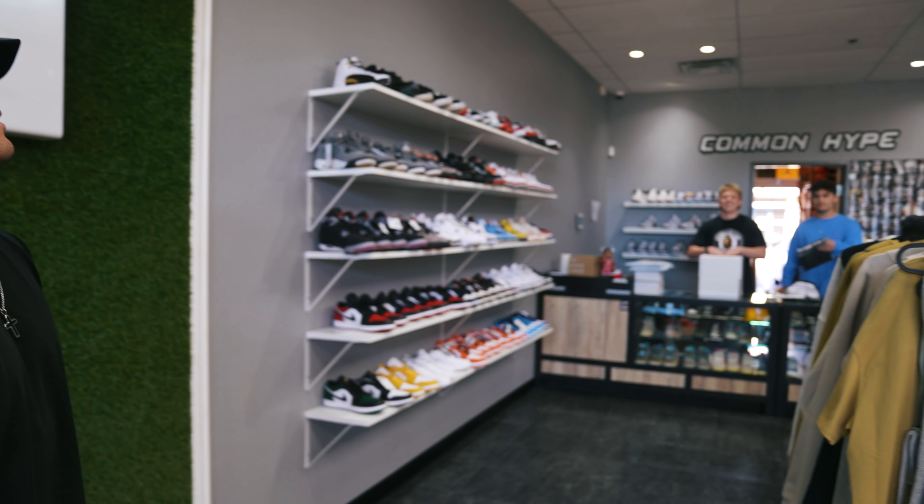What's going on YouTube? It's your boy Yamo from The Common Hype, and if you guys are new to the channel, welcome. This is our store located here in Tempe, Arizona, and we buy, sell, and trade every single day and we provide a lot of value on this channel.